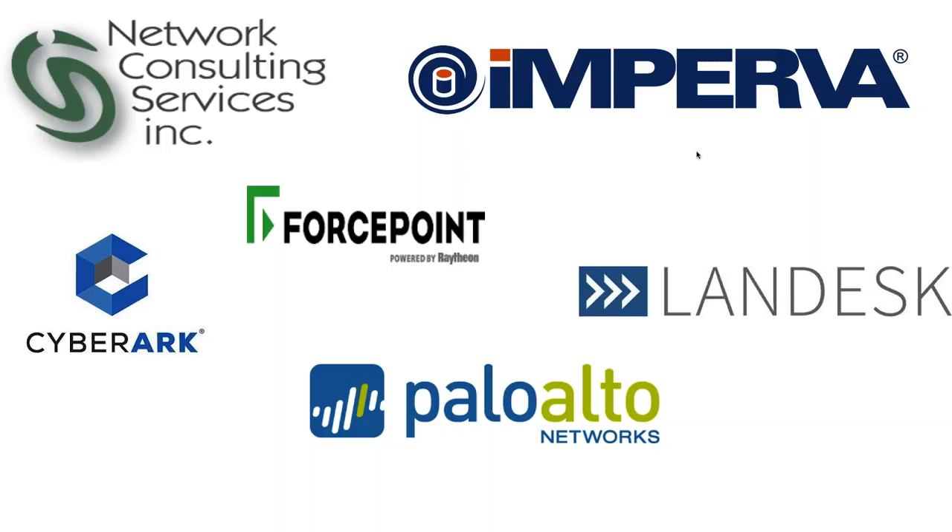Thank you to Dvir and Todd for your time. We'll go ahead and end the webinar at this time. Thank you.